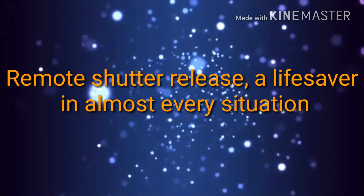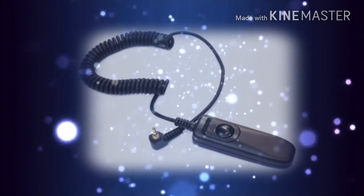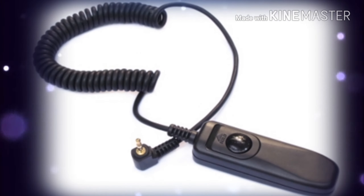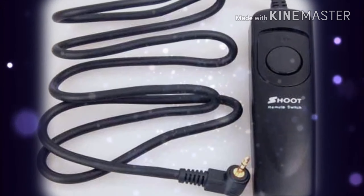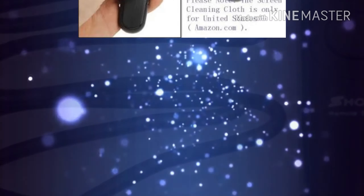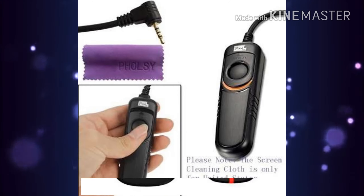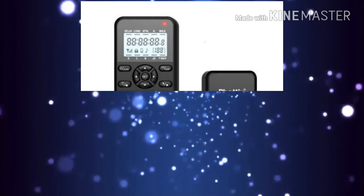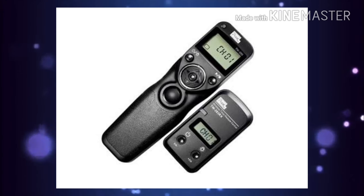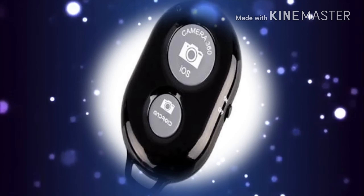Remote shutter release is a life-saver in almost every situation — from capturing macro photography, to multiple exposures, to using slow shutter speeds due to lack of light, to capturing HDR photos. As the name suggests, you can directly trigger your camera shutter via remote without having to touch the camera. They are of two types: tethered, that is cable release, and untethered, using radio frequency signals to trigger the shutter.